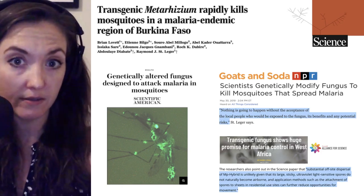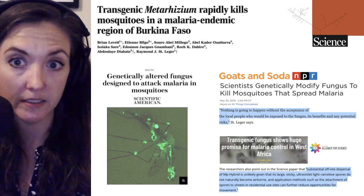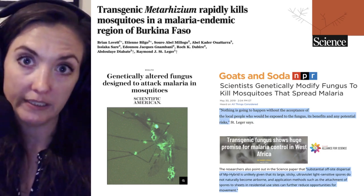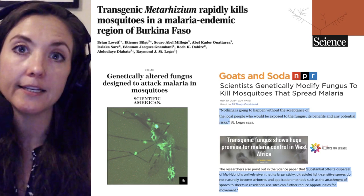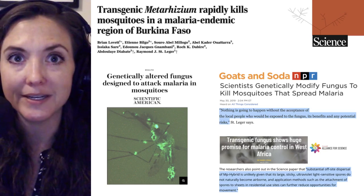So we've learned that this transgenic fungus can rapidly kill insecticide-resistant mosquitoes in a semi-field trial. The group is hoping to move to a small-scale release to test the effect in an even more natural environment. Thank you for listening, and thanks to Ray Ortega for production. I'm Julie Wolf, and I'll be with you next time on Microbial Minutes.